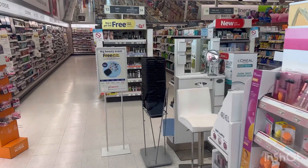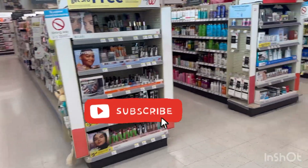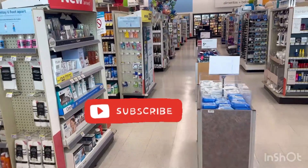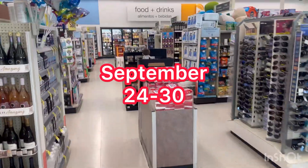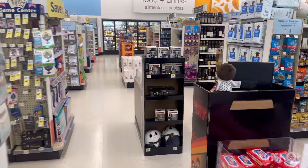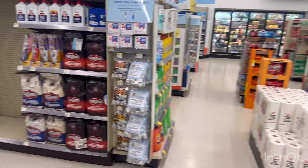Hello guys, good morning, happy Sunday! We're here at Walgreens to do our weekly deals for the week of September 24 to September 30. We have very cheap Arm & Hammer, and I bought the offer — no coupon needed.